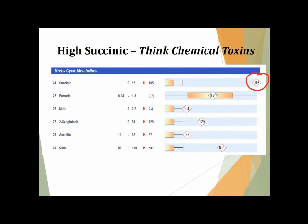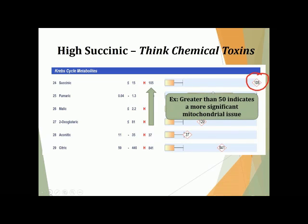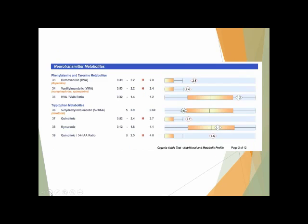Sometimes succinic may be slightly high, other times really high as we see in this example. Generally, a level greater than 50 indicates a more significant mitochondrial problem. This marker is being looked at now as a pretty strong indicator of chemical exposure — so if you see it elevated, at least think chemical exposure could be a possibility. The organic acid test also does an excellent job looking at different byproducts of neurotransmitter function.